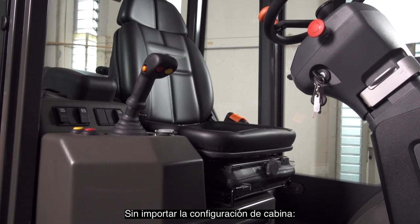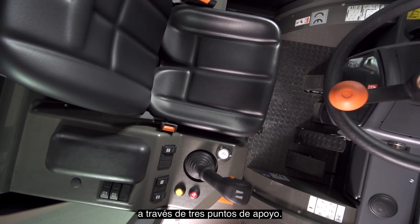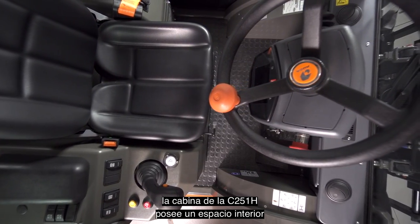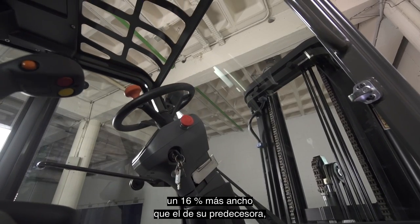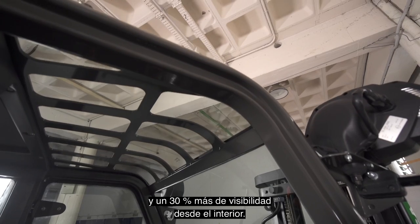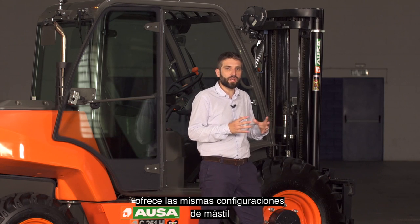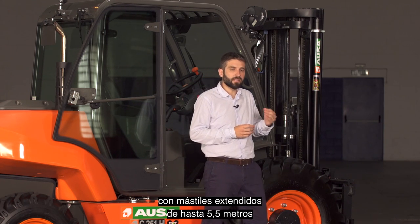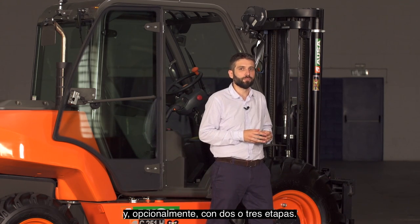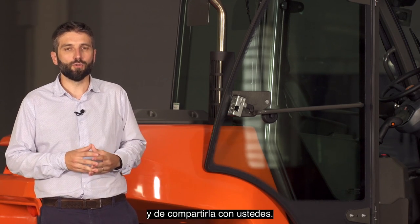Whichever cab configuration is chosen — open, semi-closed or closed — it is comfortable and has improved accessibility through three contact points. Thanks to its total redesign, the C251H cab has an interior space that is 16% wider than its predecessor model, with exactly the same overall machine width and 30% greater visibility from inside. The new 4-wheel drive range has the same mast configurations as its predecessor model, with extended masts up to 5.5 metres and with two or three stages as an option. We are very pleased to be able to launch our best 4-wheel drive range ever and to share it with you.